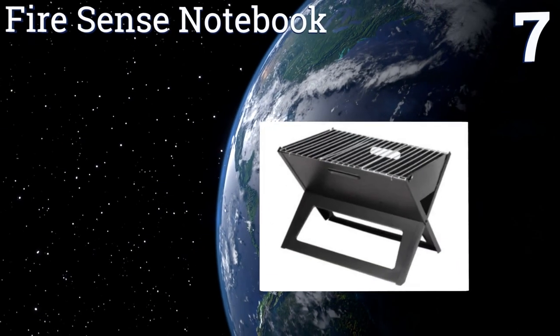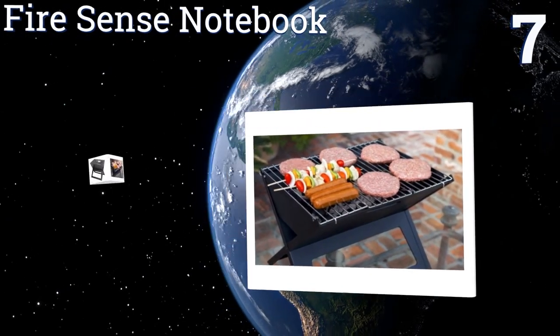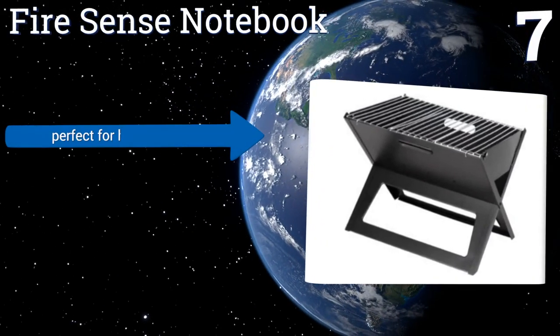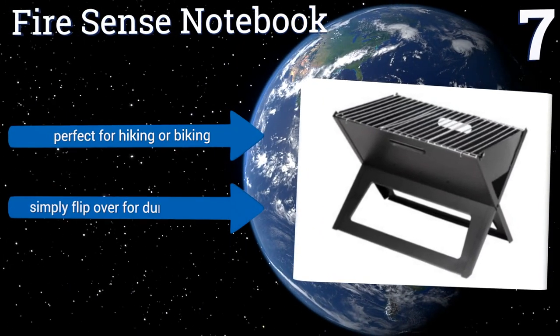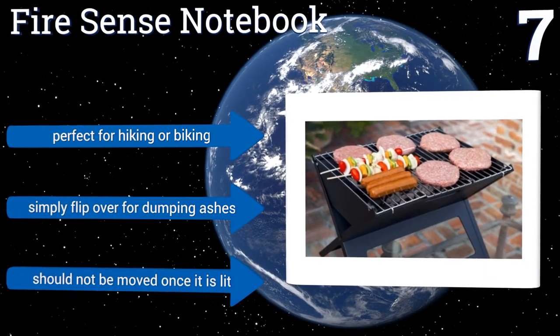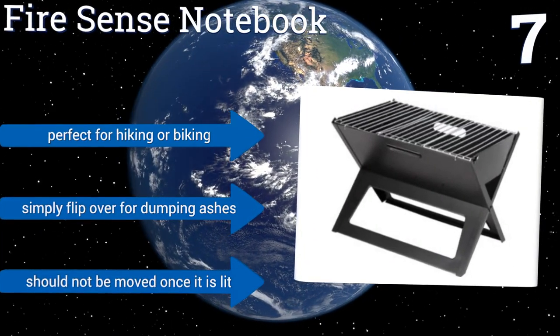At number seven, if you're looking for a low-cost cooker that you can carry in a backpack, the Fire Sense Notebook might be a decent fit. This model collapses flat like a board and is easy to set up, but it doesn't come with a cover and is meant to be used by four people or less. It is perfect for hiking or biking — you simply flip it over for dumping ashes, but note that it shouldn't be moved once it's lit.